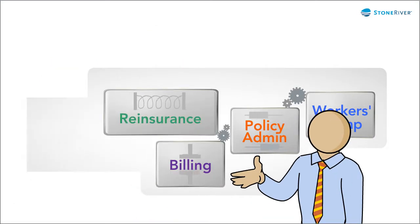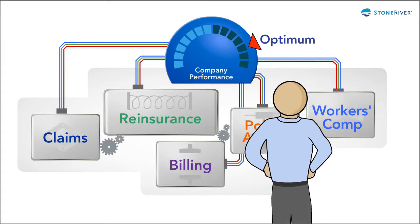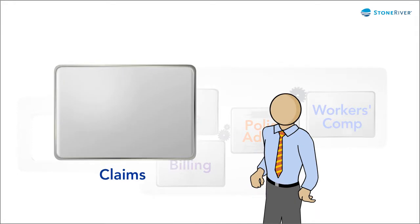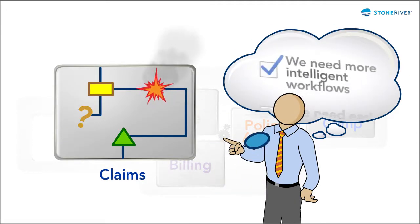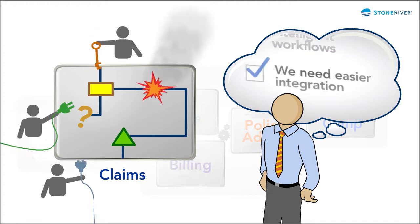Property and casualty executives can usually identify at least one component of their business that's dragging down performance. It could be a claim system that lacks intelligent workflows across systems and easy integration with business partners and other systems.